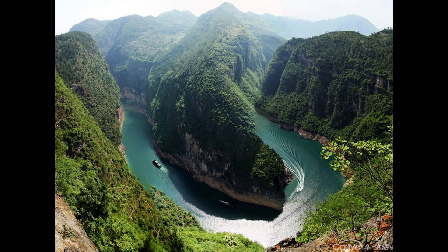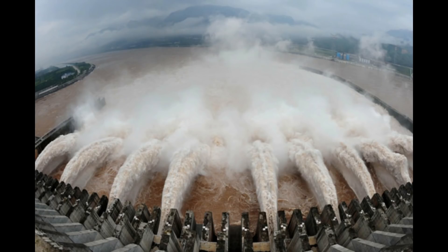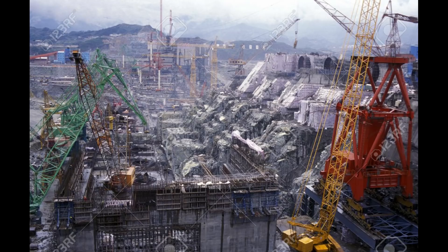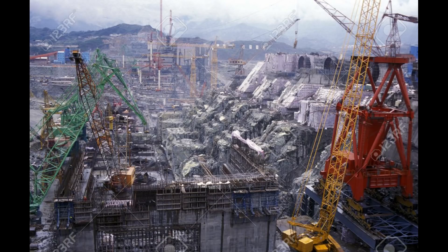It is situated on the Yangtze, one of the world's largest rivers, which is as long as the Amazon River. This giant project cost around 32 million dollars, with approximately 28 million cubic meters of concrete used to build it. Construction began in 1994 and took around 17 years and 40,000 workers to complete.